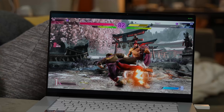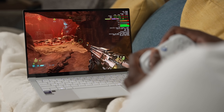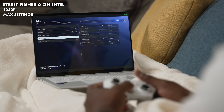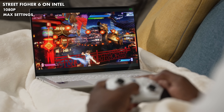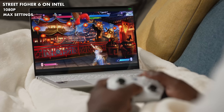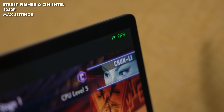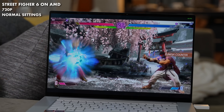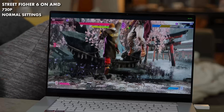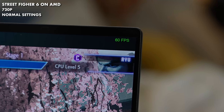We played Street Fighter VI, Shadow of the Tomb Raider, and Doom Eternal. With Street Fighter VI, I was able to play the Intel machine on battery without any charge at 1080p, 60 frames per second at the highest settings possible, which was impressive. Compared to AMD, I was able to play at 720p, almost the highest settings, getting between 55 to 60 frames per second. So the Intel chipset can play Street Fighter VI at a higher resolution.